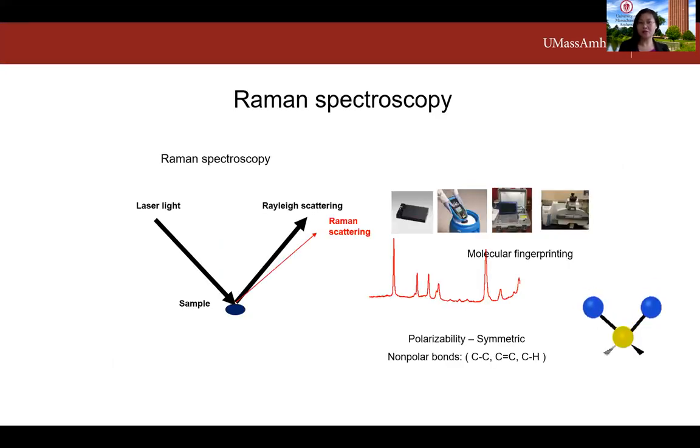Raman spectroscopy uses a laser to illuminate samples. Most of the light is scattered with the same information as the laser — this is called Rayleigh scattering. A very small portion shifts in frequency, containing information from the sample molecules. Since different molecules have different vibrations, you get a molecular fingerprint. Raman and IR are complementary: Raman is more sensitive to polarizability change, making it more sensitive to symmetric vibrations and non-polar backbone structures. IR is more sensitive to dipole moment changes, meaning asymmetric vibrations and polar functional groups are better detected by IR.